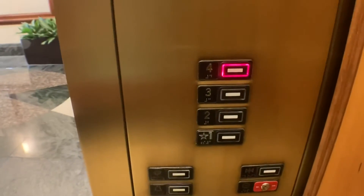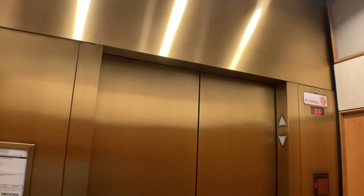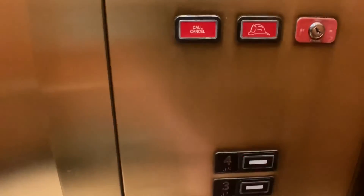Anyways, let's go up to four. Let's take this one for one more ride. Excellent. Beautiful. These things are quite quick.